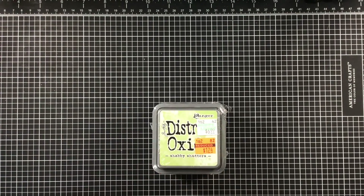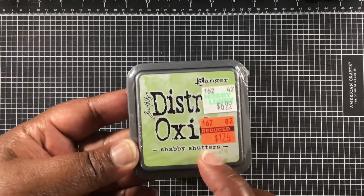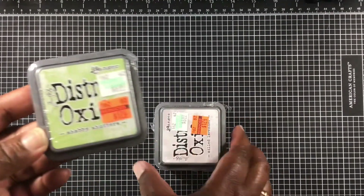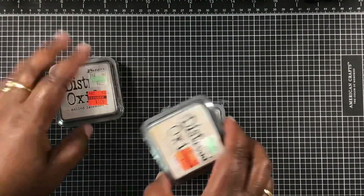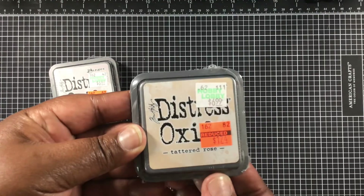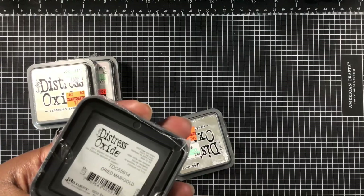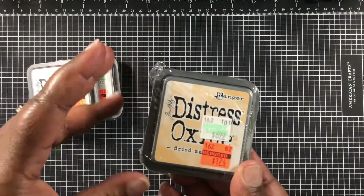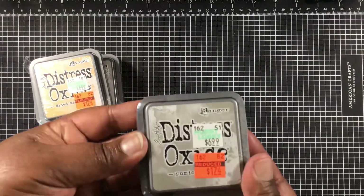They also had distress oxide inks on sale, and this is what I normally pick up my oxide inks for anyway. I got one of each: Shabby Shutters at $1.74 (normally $6.99), Milk Lavender at the same price, Tattered Rose, Dried Marigold, and Pumice Stone. I was happy to add those to my stash since I didn't have any of them.